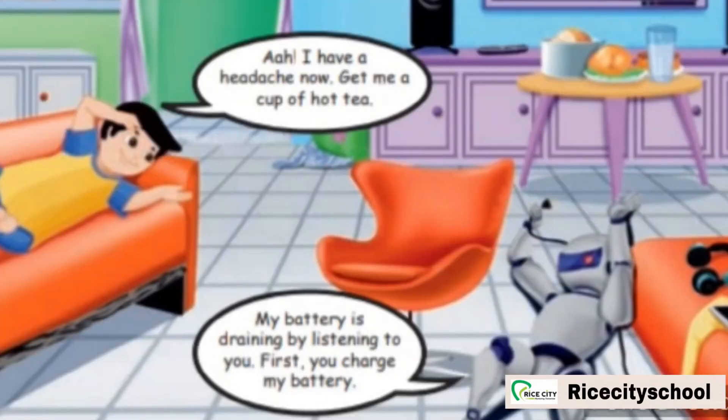Vicky says, 'I have a headache now. Get me a cup of hot tea.' Robert replies, 'My battery is draining by listening to you. First you charge my battery.' Draining means to become empty. The robot refused all the work because that is a trick robot.